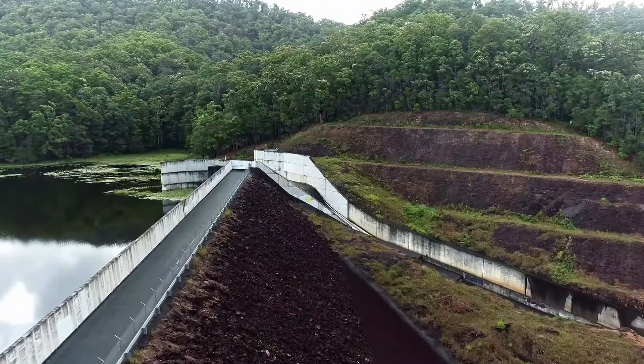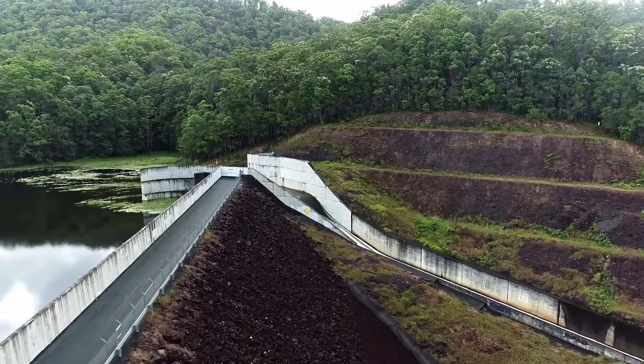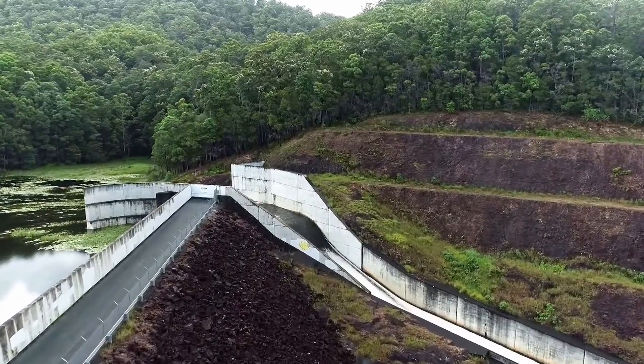If the dam did not exist, these large flows down Doondoon Creek would make their way very quickly to the Tweed River, resulting in higher river flow peaks downstream.